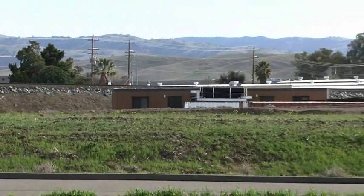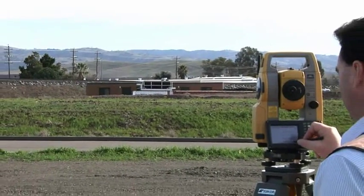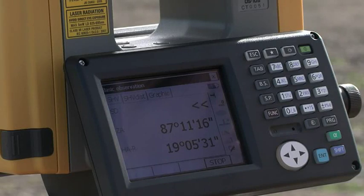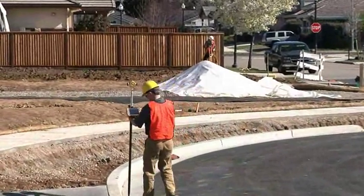Measure up to 500 meters reflectorless and get the result faster and more accurately than any other instrument. In side-by-side comparisons, the OS consistently outperforms the competition.